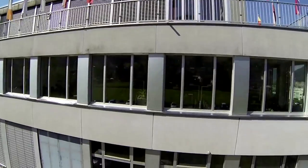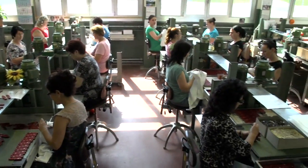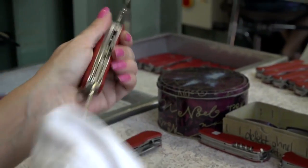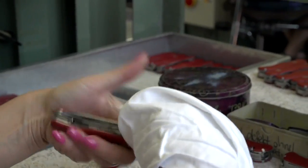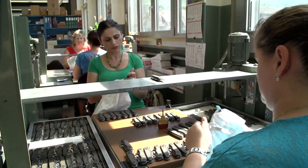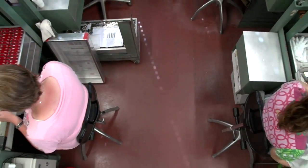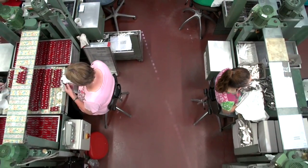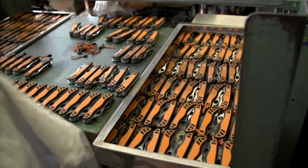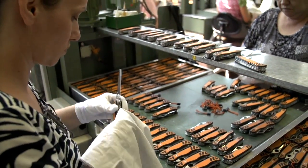Over the years, customers' needs and technology have evolved, and the Swiss Army Knife has constantly adapted to both. As a result, it has become a tool which our customers are happy to rely on. Before the knife begins its journey, all of its functions are thoroughly tested. Each knife undergoes a series of controls before leaving the premises.